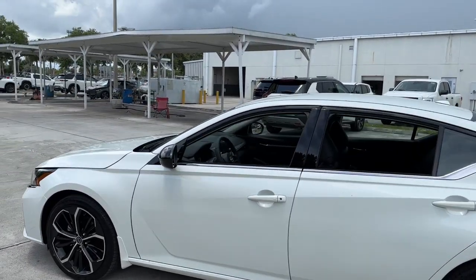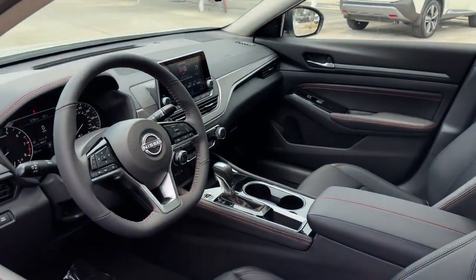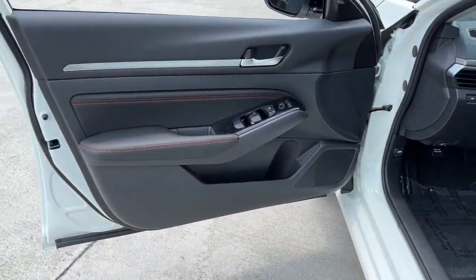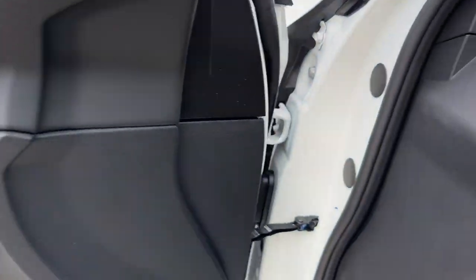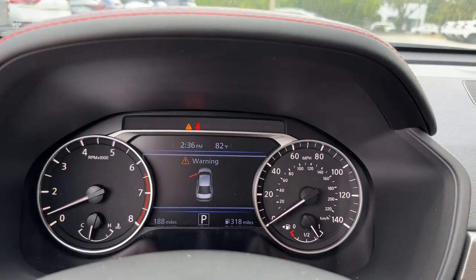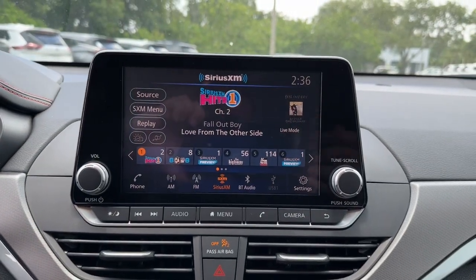These are just some of the great options this vehicle comes with: lane departure warning, keyless entry, backup camera, remote engine start, keyless start, satellite radio, steering wheel audio controls, power driver seat, Bluetooth connection, blind spot monitor.